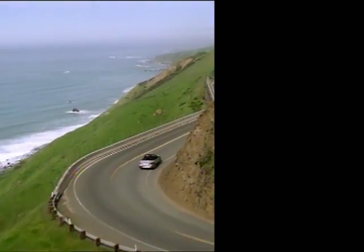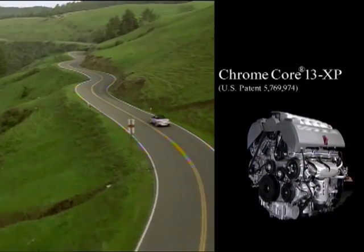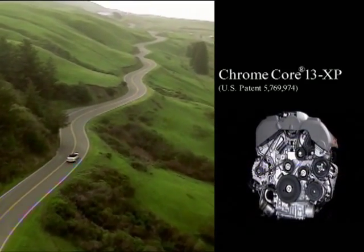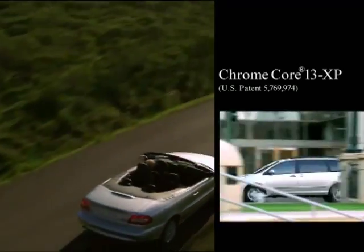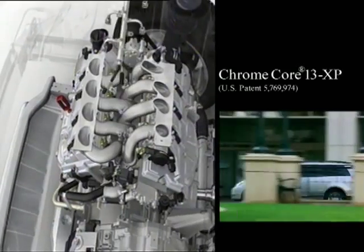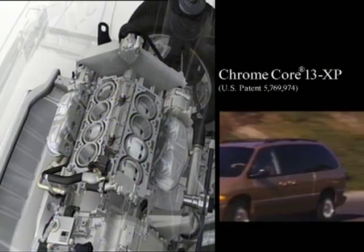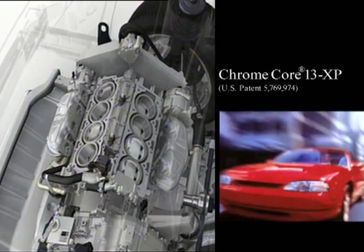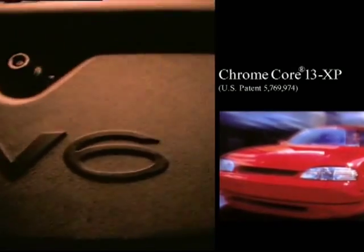For example, Chrome Core 13XP, containing 13% chromium, can be considered for components when good corrosion resistance is desired in combination with good soft magnetic properties. Chrome Core 13XP is a free-machining ferritic alloy and the most recent addition to Carpenter's Chrome Core family of alloys. Chrome Core 13XP has been used in fuel injectors, fuel pump motor laminations, and ABS solenoids.